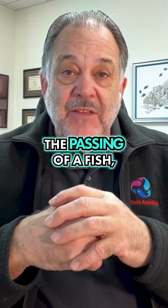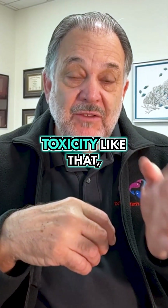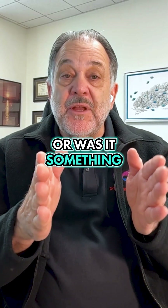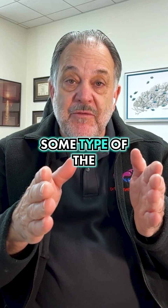So you can learn from the passing of a fish, whether it was water quality of something acute, toxicity like that, or was it something chronic that you needed to intervene and treat with some type of a medication?